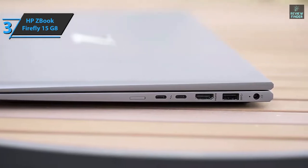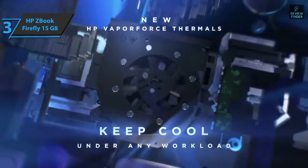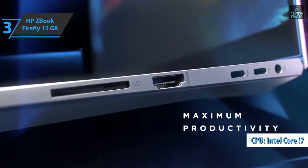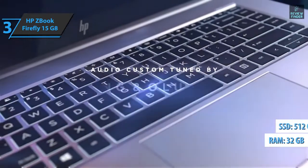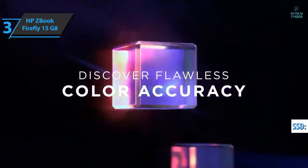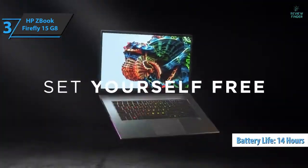Physical connectivity on the ZBook Firefly 15 G8 starts on the left edge with a USB 3.2 Gen 1 Type-A port, a headphone jack, and an optional smart card reader. The right edge includes another USB-A port, HDMI 2.0b video port, and a couple of USB-C ports that support Thunderbolt 4. In addition to the Core i7-1185G7 processor and 4GB Quadro T500 graphics card, the device has 32GB of dual-channel memory and a 512GB SSD. Memory and storage can be upgraded by the user. In terms of autonomy, the Firefly 15 G8 sets high standards, delivering 14 hours of continuous operation.